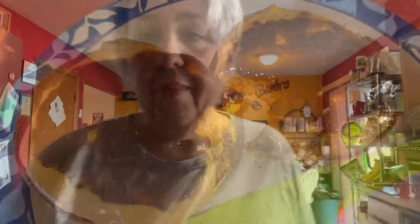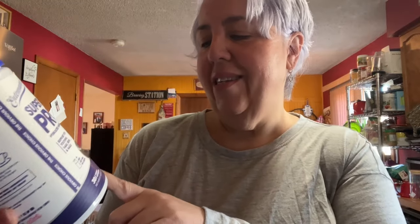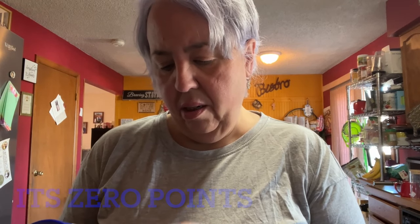Before we head out I'm going to take my collagen. This is from the brand Obvi — it is the vitamins line, the rich frosted chocolate donut flavor. I believe it is a point — I will double check. A lot of people put this in their coffee.